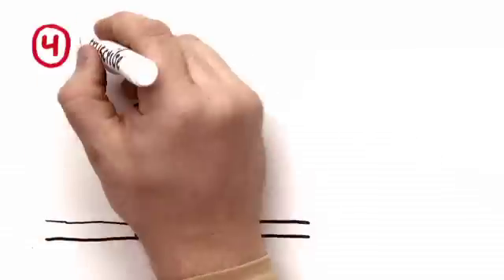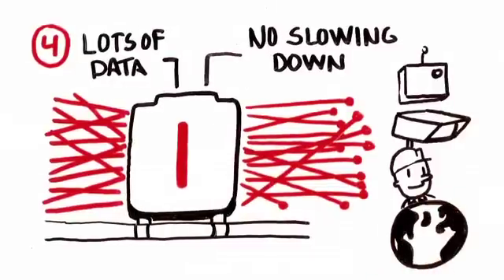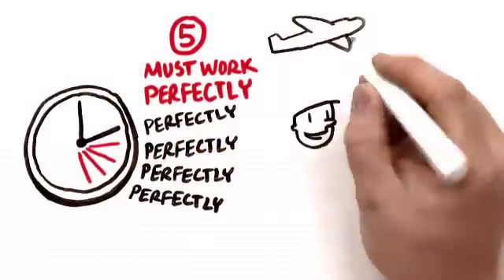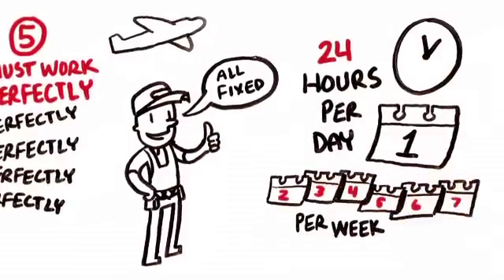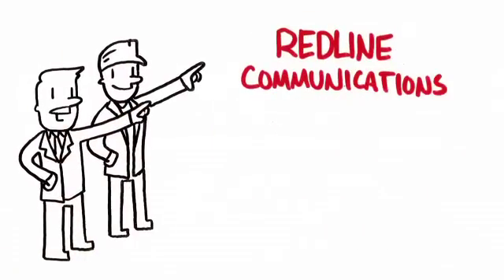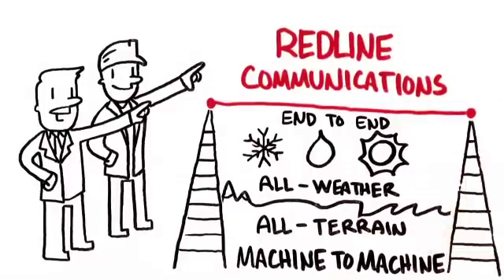They must be able to handle different types of data without slowing down. Any network connecting thousands of devices, sensors, cameras, and people needs large capacity, and when considering the huge distances the network covers, the challenge gets even bigger. They must work perfectly, all the time. Imagine how long it would take and how much it would cost to send a repairman to an oil field to fix the network — these networks have to work flawlessly, 24 hours a day, 7 days a week, 52 weeks per year. Advanced oil and gas companies turn to Redline Communications to deliver an end-to-end, all-weather, all-terrain, machine-to-machine wireless network that turns a regular oil field into a wireless digital oil field.